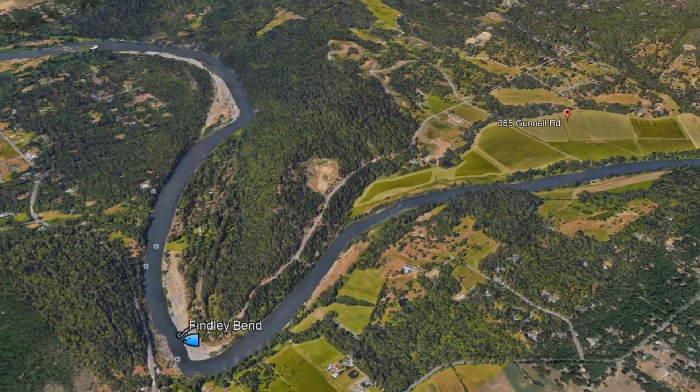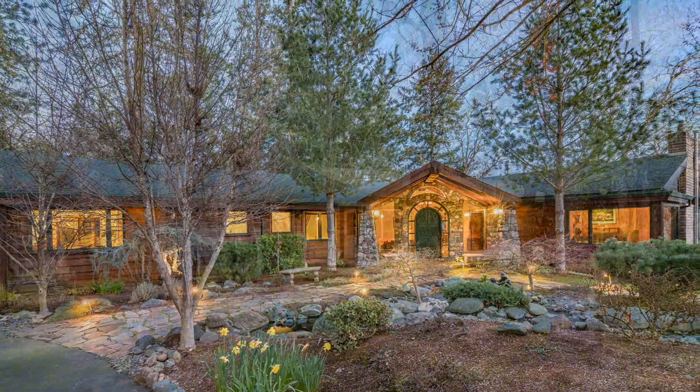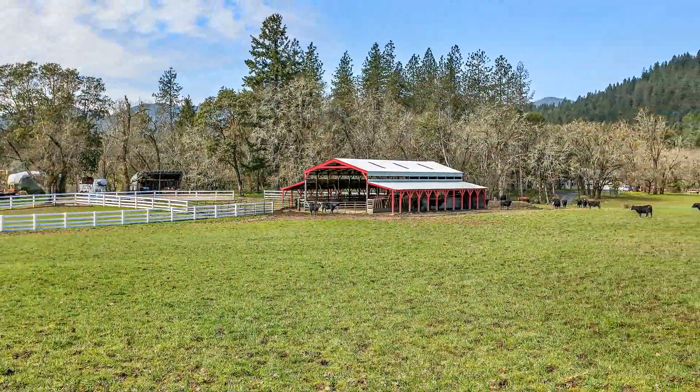This property is located just upriver from the well-known Findlay Bend Fishing Hole. The ranch is turnkey and includes a beautifully designed main home that is very private, a guest cottage, a shop, and multiple agricultural buildings for animals, feed, and equipment.